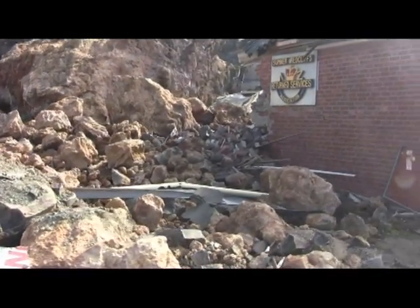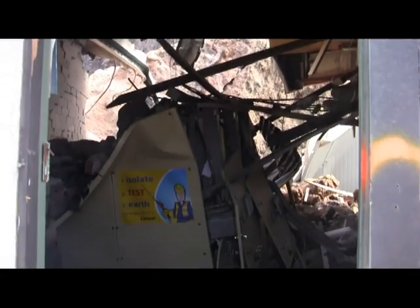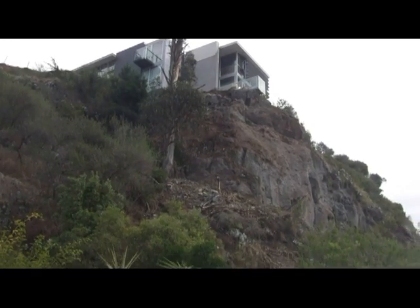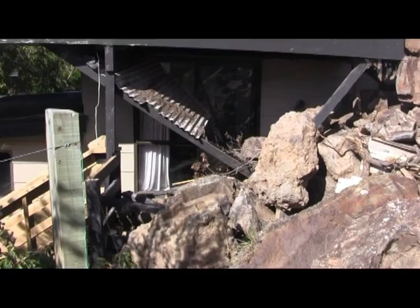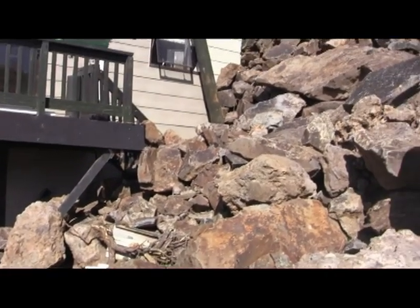A substantial amount of earthquake damage in Christchurch has been due to rock falls from bluffs and cliffs in different parts of the city. These have sent large boulders into properties and buildings nearby.